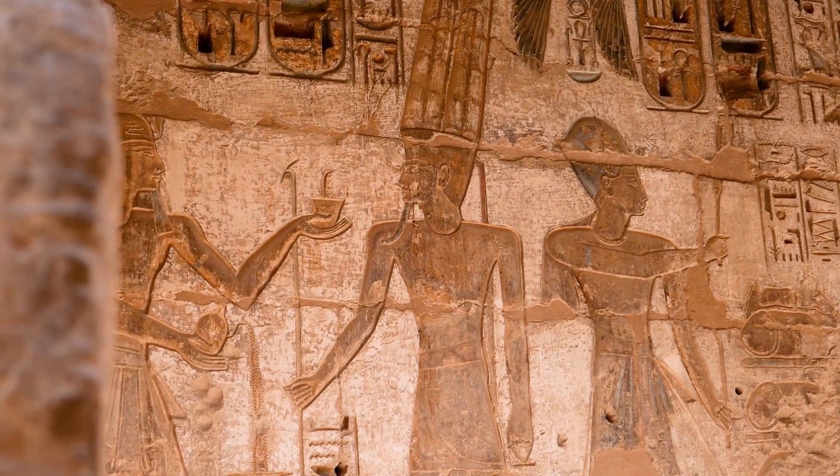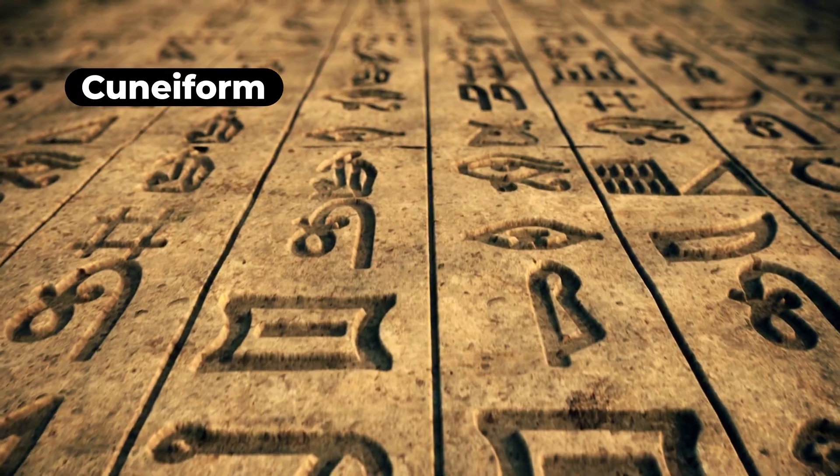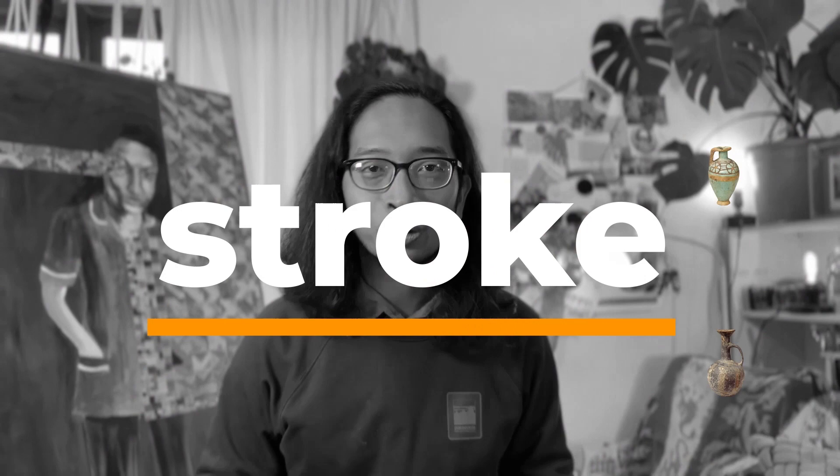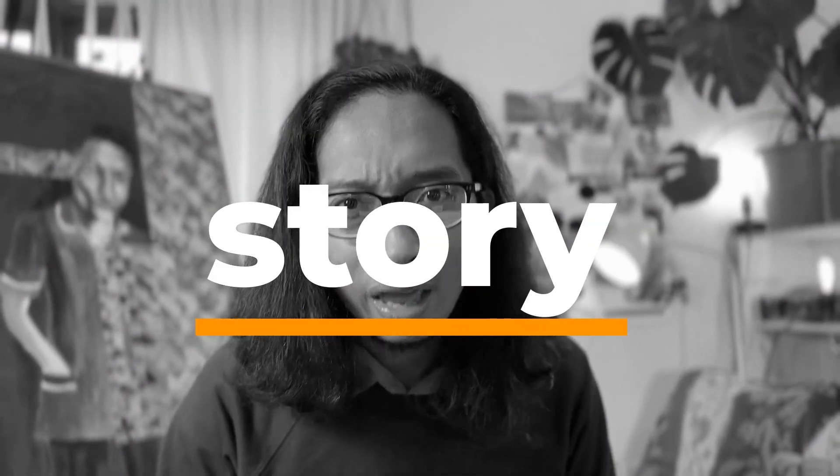Fast forward a couple thousand years, and people started to inscribe messages into things using cuneiform and hieroglyphics. They inscribed it on hard stones, marbles, vases, and clay. Each stroke told the story, and these early inscriptions laid the foundation for the diverse world of fonts we know today.